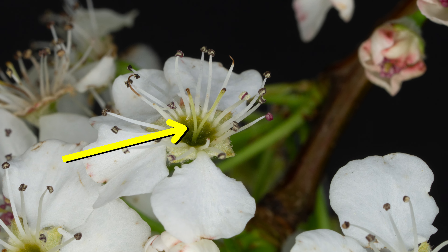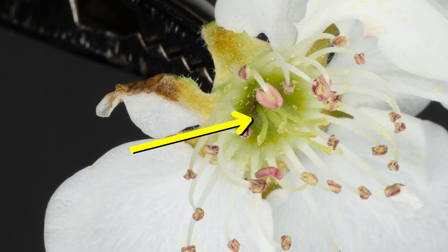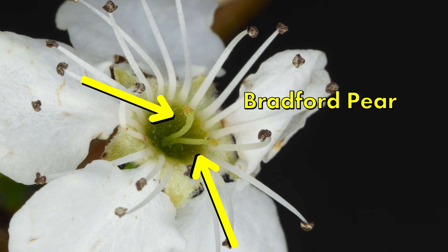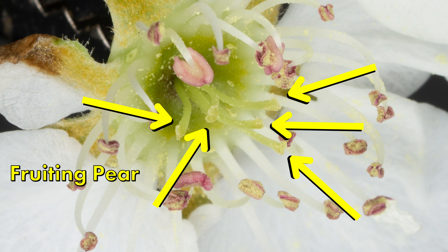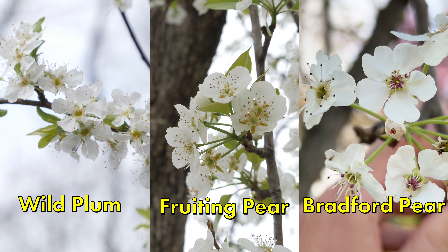You'll need to look closely — maybe use a loupe, or take a close-up photo with your phone. It has to do with the style: that's the stem that holds the pistil, part of the female reproductive system of the flower, found in the very middle. On Bradford pear, it will have two styles. Feral fruiting pear, by contrast, typically has five, sometimes four styles. That detail is a huge giveaway. These trees flower usually in late winter to early spring.